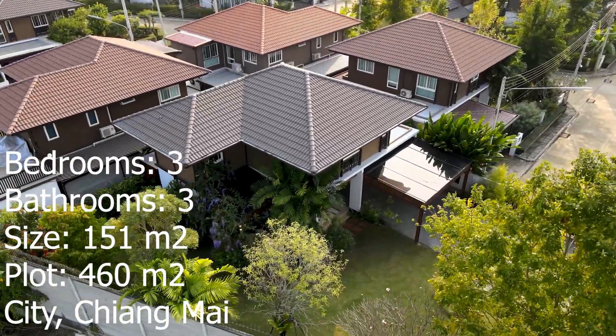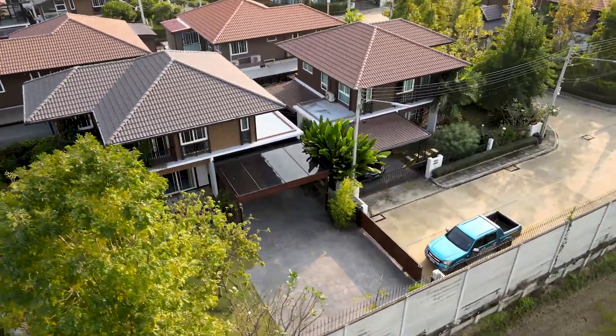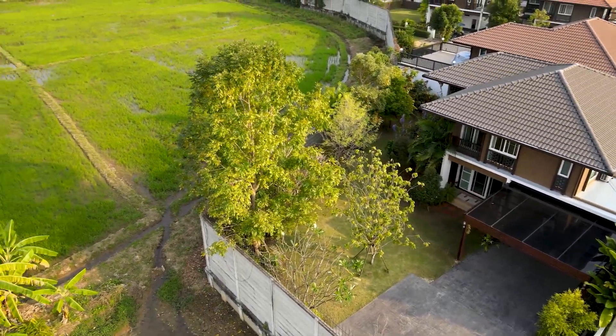Welcome. Today I have a three bedroom rental for you. It's located just north of 121, about 10 minutes away from Ruomchok, maybe 15 minutes away from Central Festival.